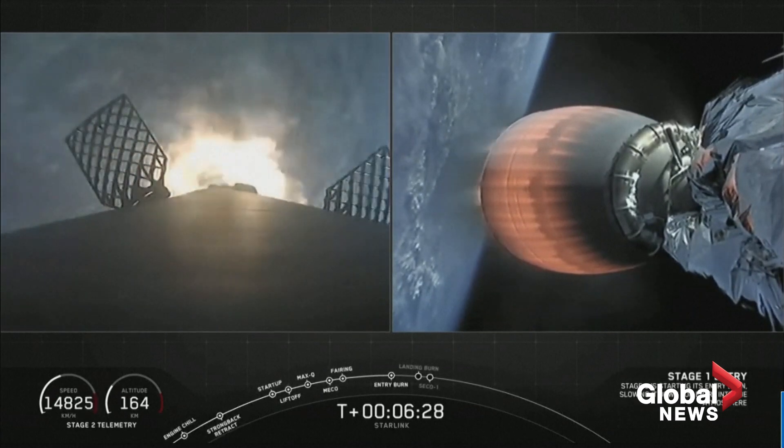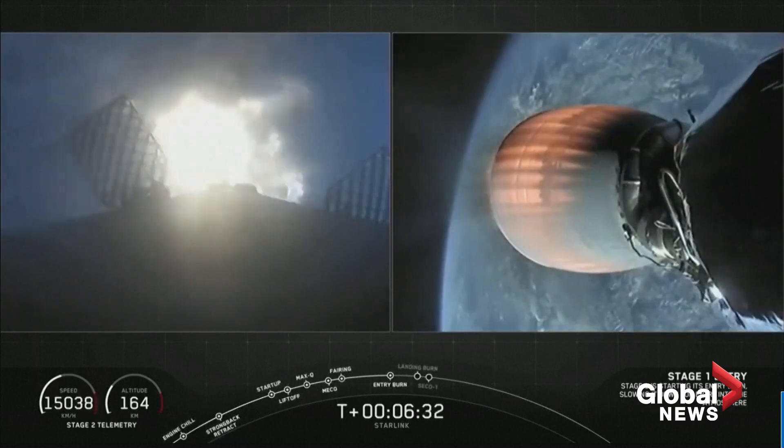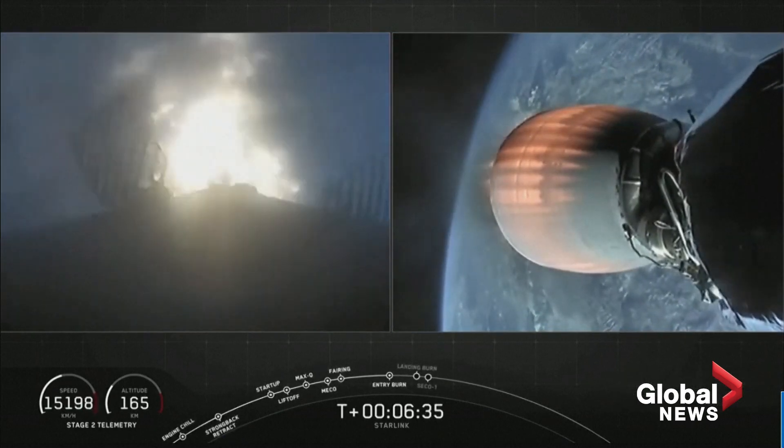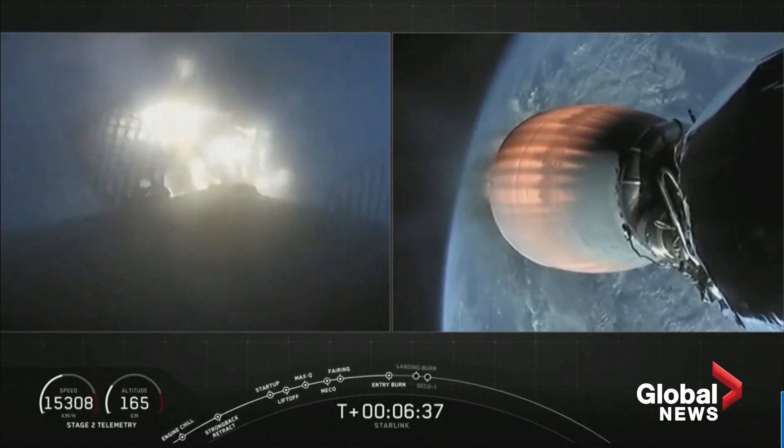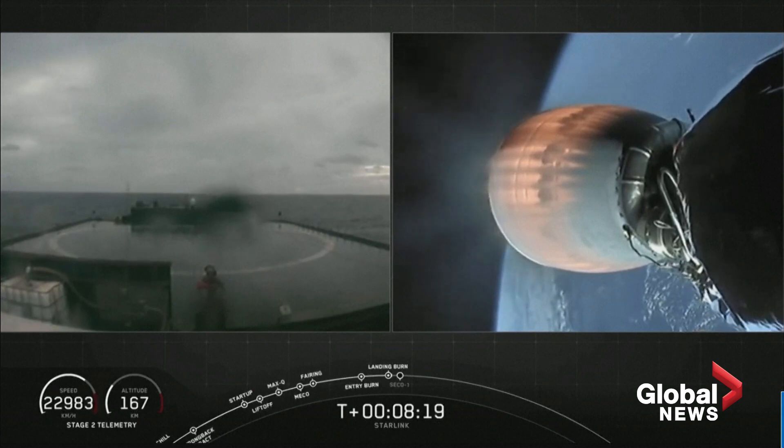Stage one entry burn startup. Startup of those three Merlin 1D engines on the first stage. Second stage continuing to burn nominally. Expected loss of signal, Cape. Stage one landing leg deploy.